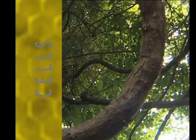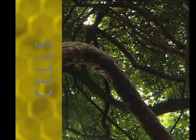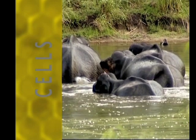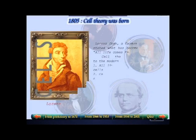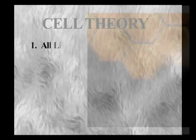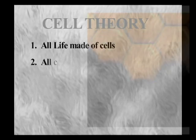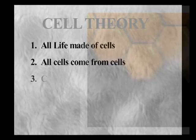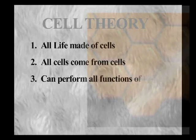With more and more work being done by different scientists, it was concluded that all plants are composed of cells. Soon it was accepted that all animals, however big or small, are also made of cells. Man understood that all cells are born of cells. The cell theory was postulated, with three basic points: all life is made of cells; all cells must come from pre-existing cells; and the cell is the smallest living thing that can perform all functions of life.